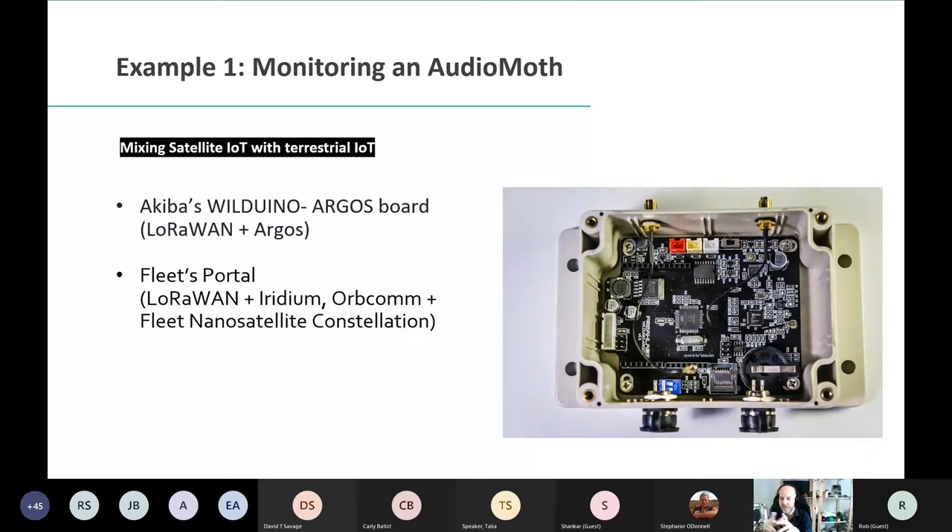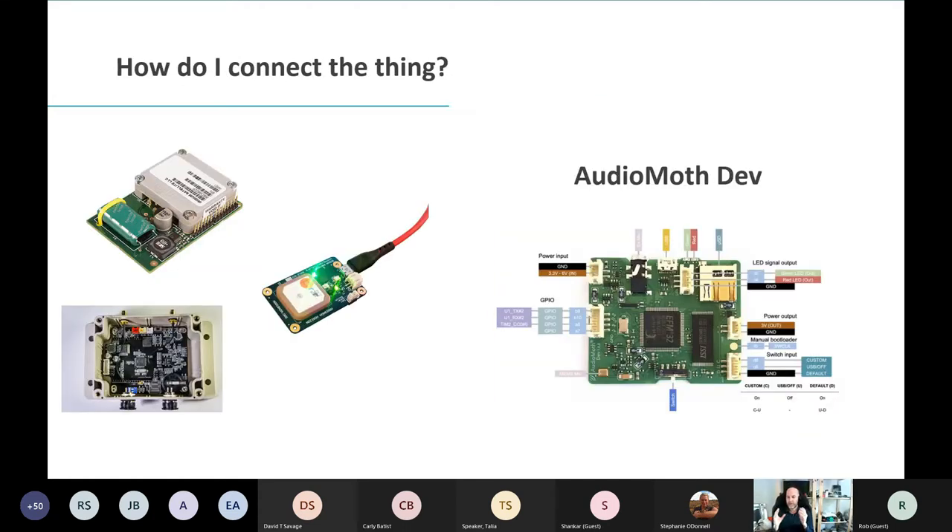You could use this board to have multiple AudioMoths talking to a single hub and transmit over Argos — you can see how you start combining data, cost, and connected devices into something more connected. Or you could go for Fleet's portal — an off-the-shelf solution with LoRaWAN, Iridium, Orbcomm, and their nanosatellite constellation. But importantly, how do you connect your AudioMoth to these IoT devices? It's a lot harder taking an AudioMoth off the shelf.